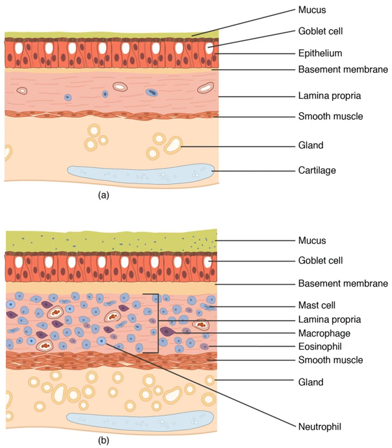The lungs have a unique blood supply, receiving deoxygenated blood from the heart in the pulmonary circulation for the purposes of receiving oxygen and releasing carbon dioxide, and a separate supply of oxygenated blood to the tissue of the lungs, in the bronchial circulation. The tissue of the lungs can be affected by a number of diseases, including pneumonia and lung cancer. Chronic obstructive pulmonary disease includes chronic bronchitis and previously termed emphysema, and can be related to smoking or exposure to harmful substances such as coal dust, asbestos fibers and crystalline silica dust.